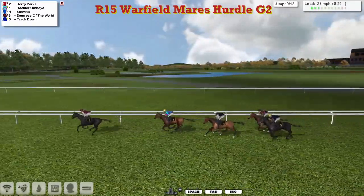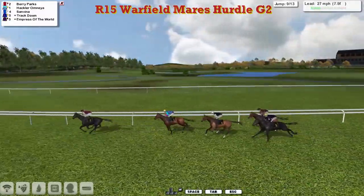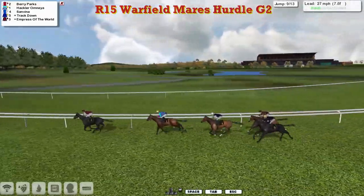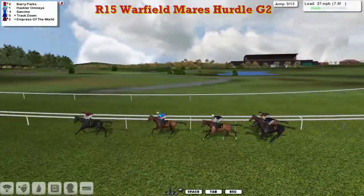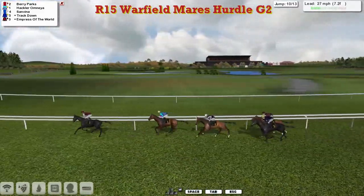Berry Parks continues to be the leader, yet to be headed in this one. Hakla Omnia 2nd, San Viener 3rd, and then Track Down and Empress of the World together as Berry Parks continues to show the way home. Well inside the final mile now.